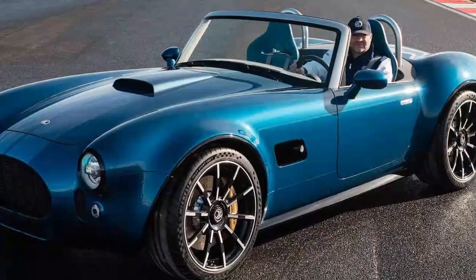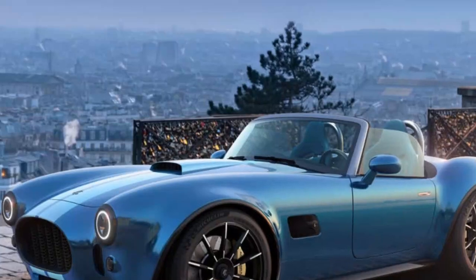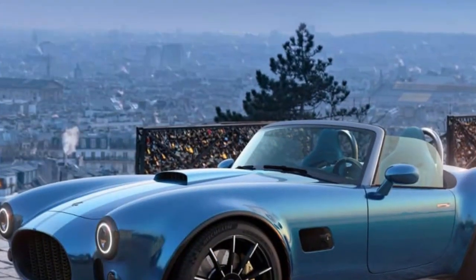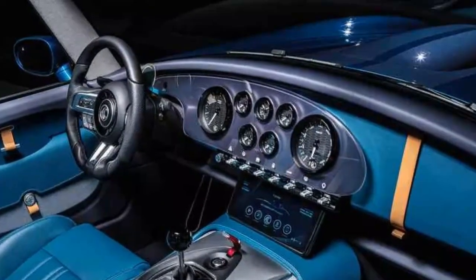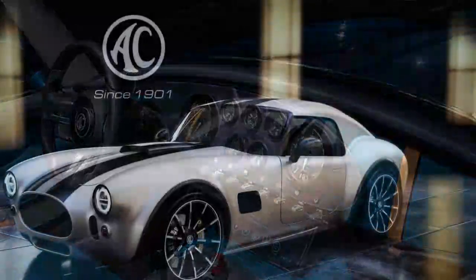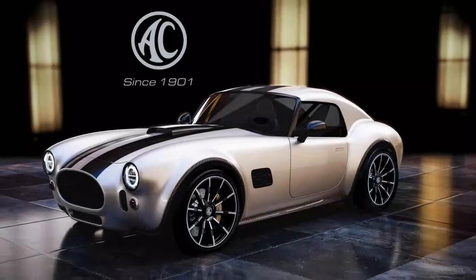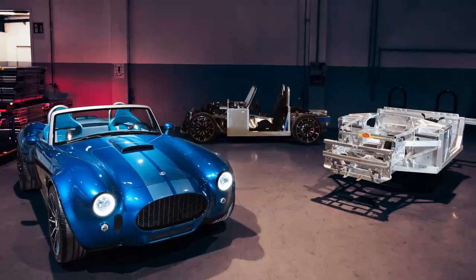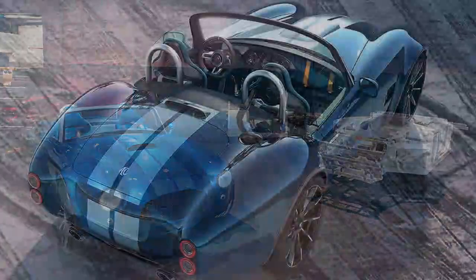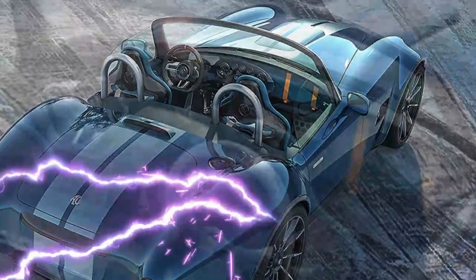The chassis still needs fine-tuning, as AC openly acknowledges. The steering is delightfully light during low-speed maneuvers but feels a bit unsettled at higher speeds, particularly under braking. Even so, the fundamentals are solid. The Cobra GT Roadster offers a blend of ride comfort and body control that feels right on target — responsive, balanced, and eager, giving confidence through corners. Claimed weight is 1,400 kilograms with a 50-50 weight distribution, and from behind the wheel, both figures seem believable.